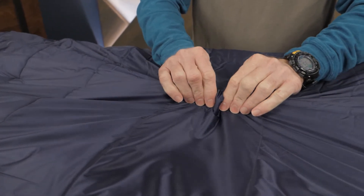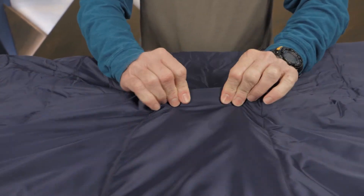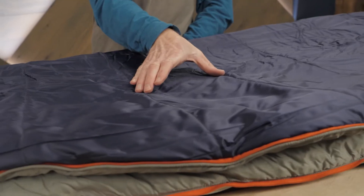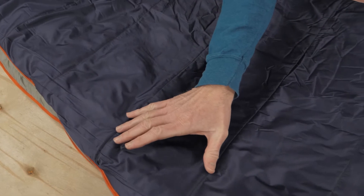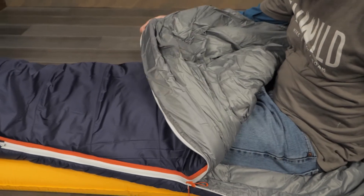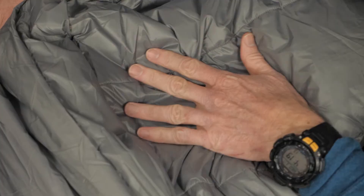Just for added peace of mind, this shell fabric is ripstop nylon with a DWR finish to steer water away from that resilient insulation. Baffled construction keeps the insulation in place, helping to prevent cold spots. Inside, a polyester taffeta lining feels comfortable against your skin.